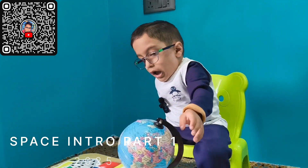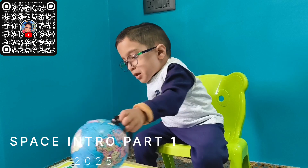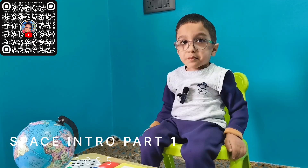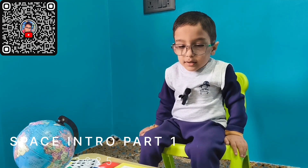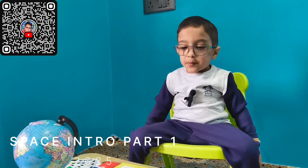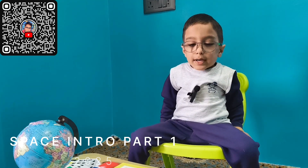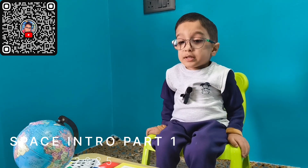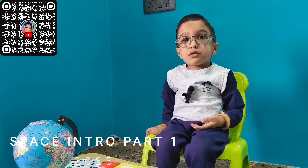Mars! Half the size of our home, and its color is red, just like Jupiter's red spot. Humans can't survive on Mars because Mars has no oxygen, no air — only dust. That's why humans cannot survive on Mars.